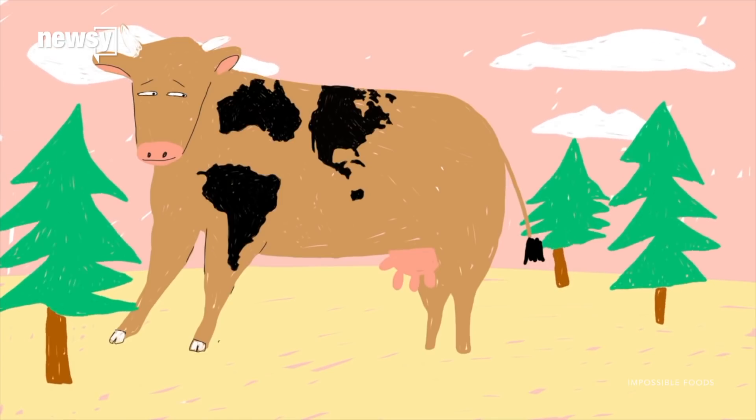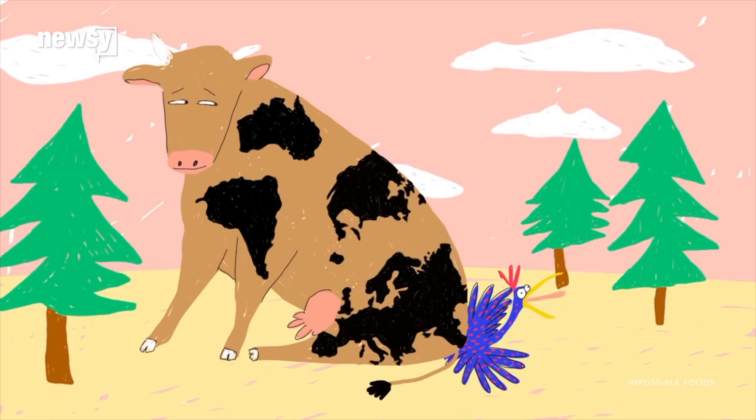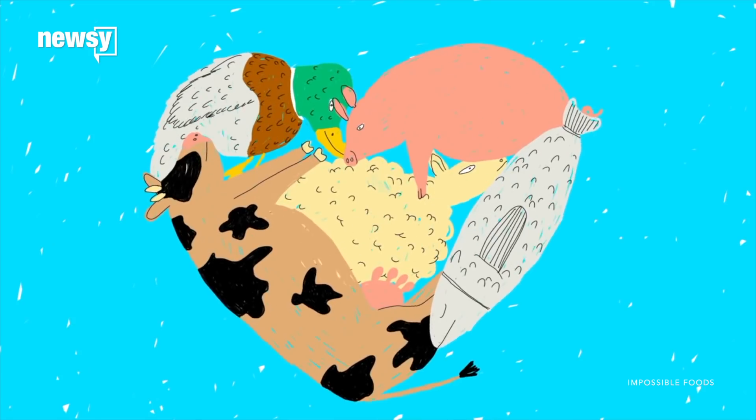The company says relying on cows to make meat is land-hungry, water-thirsty, and pollution-heavy. So they and others have created alternatives by going completely outside the culinary box.